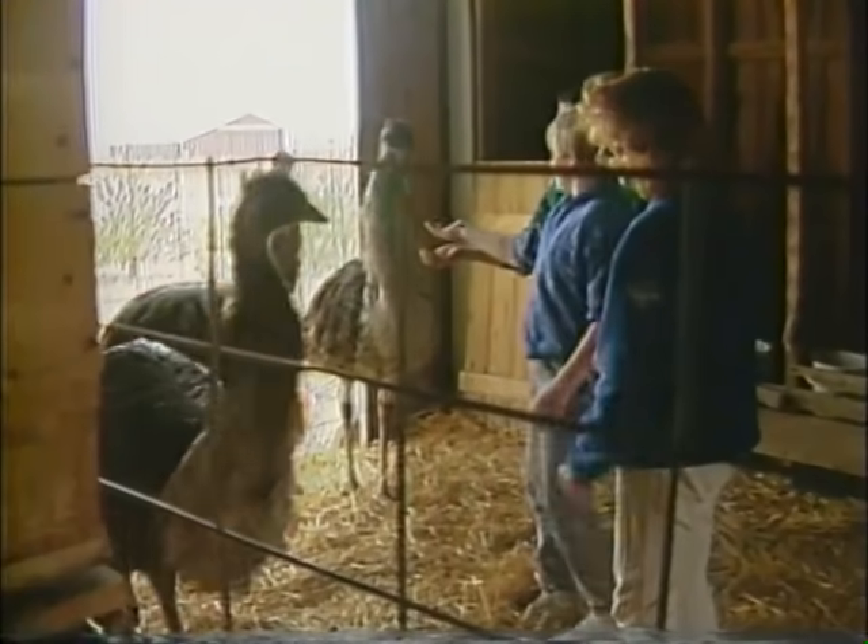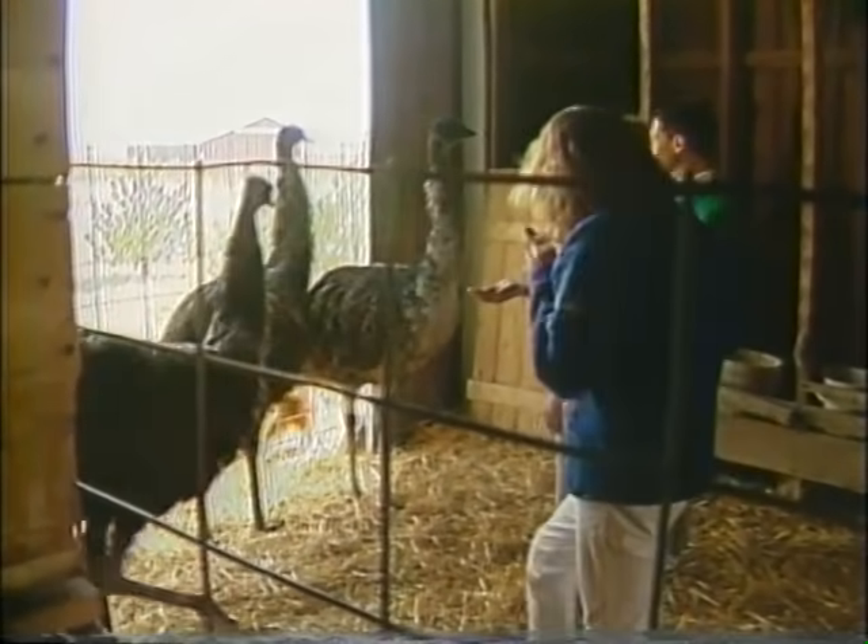Can I ride one of them? Oh, definitely not. Emus are not the type of bird you can ride. They're not like the ostrich — they're smaller and their backs are not as strong. They're just an ornamental bird and something to have around the farm.